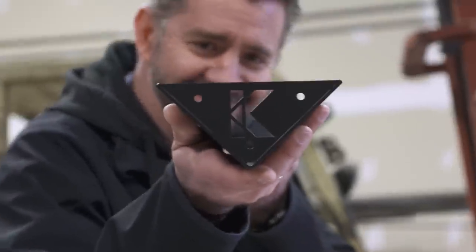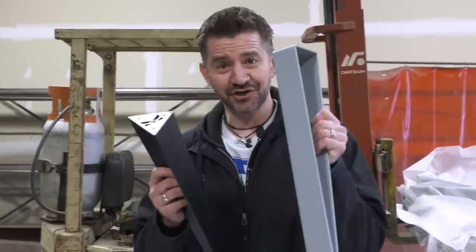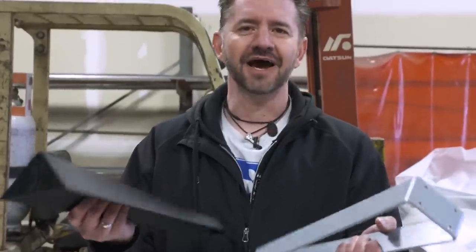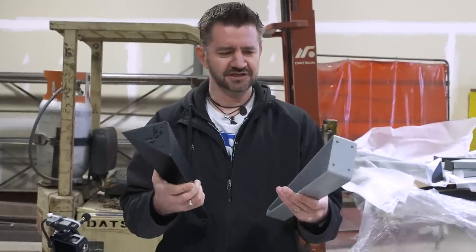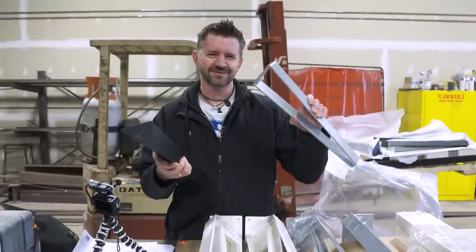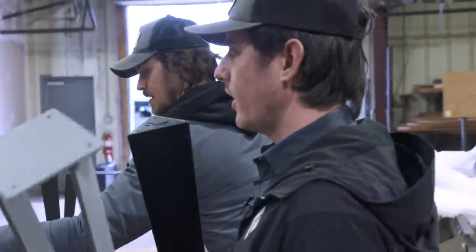That looks better — this is going to last forever. This is the current leg, and then this is the prototype, the new leg. You can't feel it, but it actually feels lighter and is actually a little sturdier. I can actually squeeze this, flex that together — this one's not moving at all. I mean, this has got to be 30% of the weight.